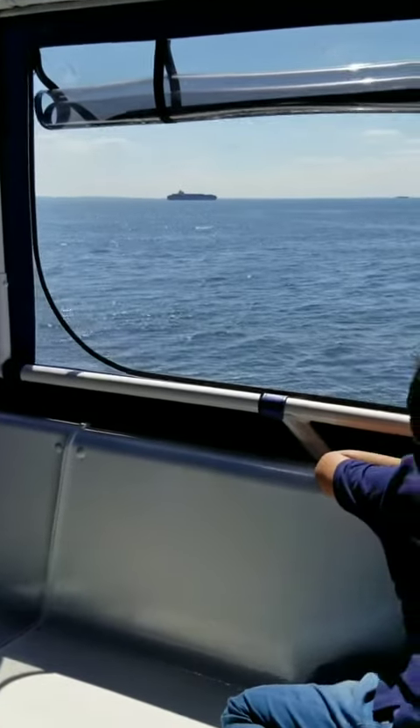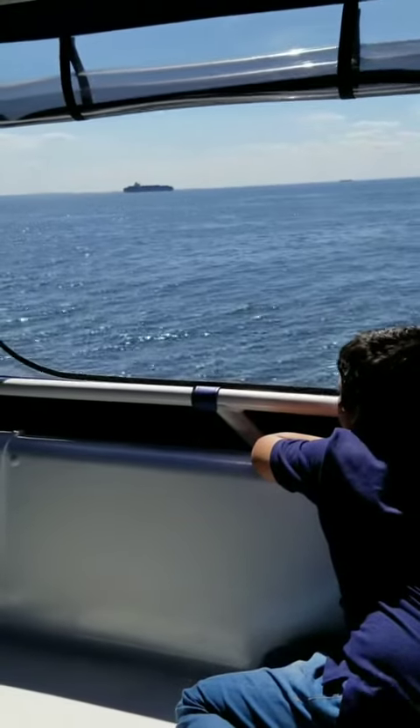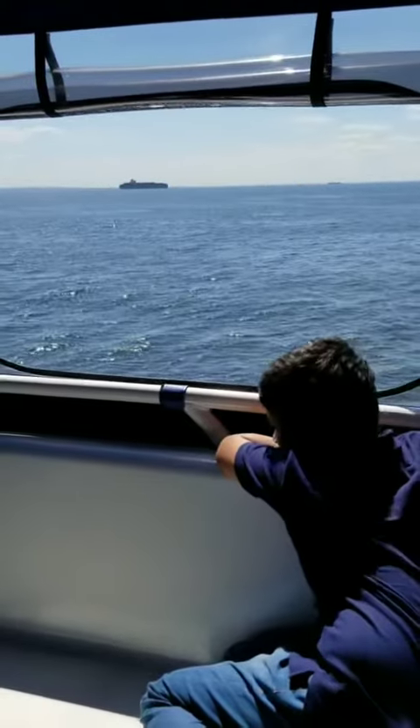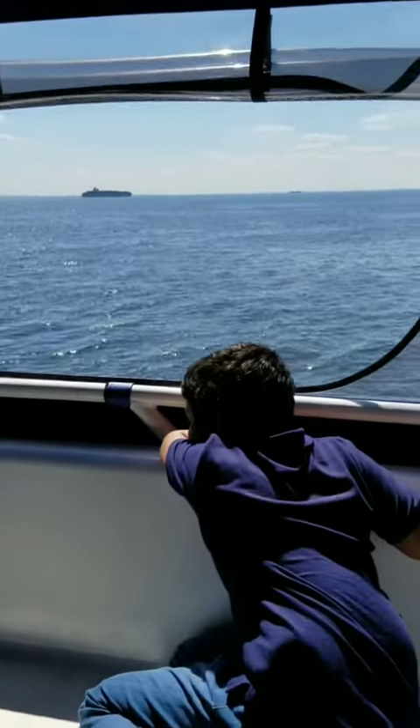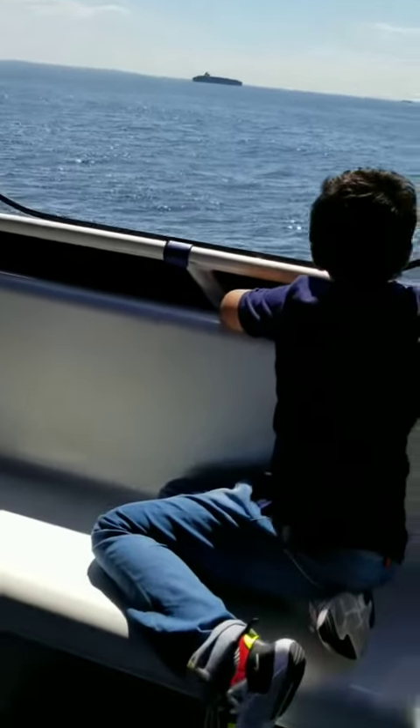So if you take a look at those dolphins, you'll see some little ones in there. Those are calves, and they're swimming right next to their mothers. They're swimming in what's known as the echelon position. That's where they get carried along with the slipstream created by the mothers.